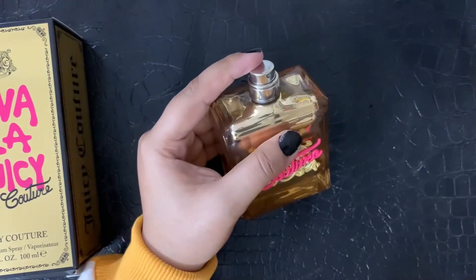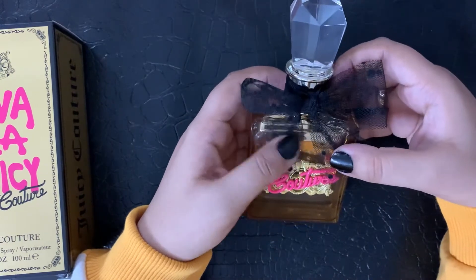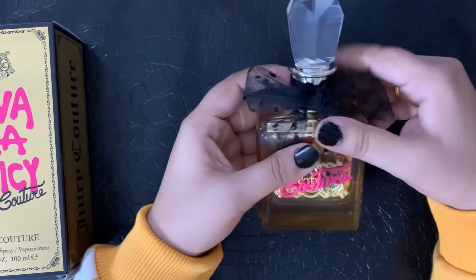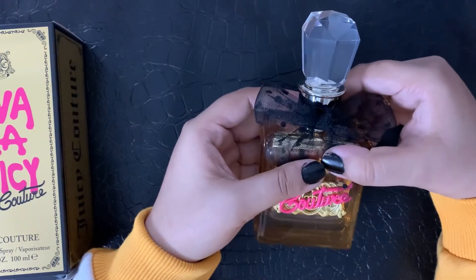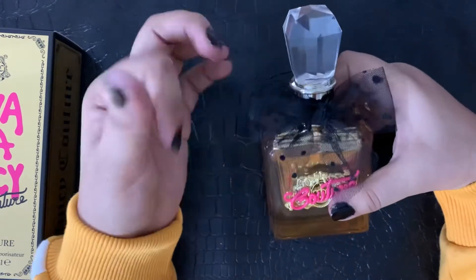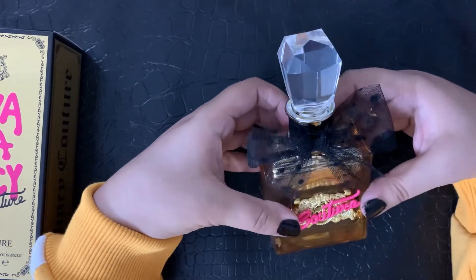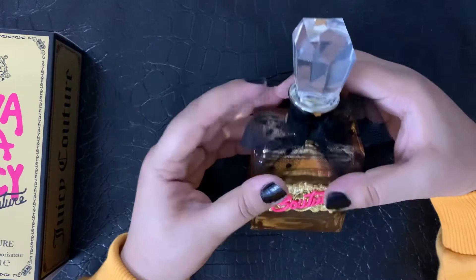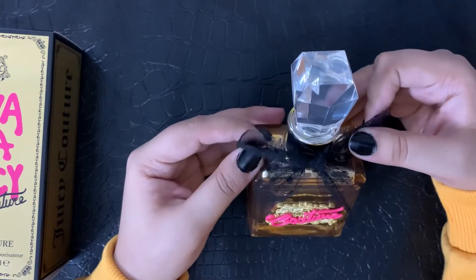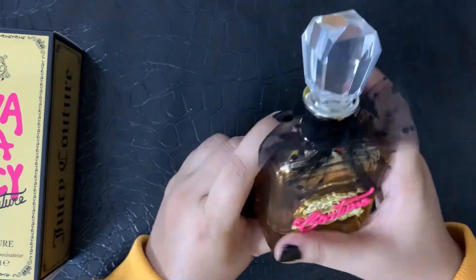I suggest you buy it — it's good for everyone. In terms of longevity, it doesn't stay on very long, almost five to six hours, so whenever I go out I have to spray it again. It feels very good and doesn't give me headaches. If you really want to spend your money on something good, you should buy this perfume.